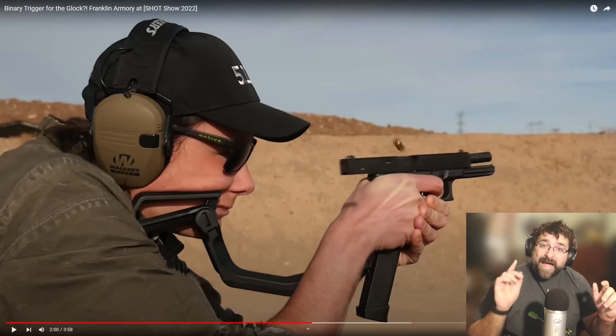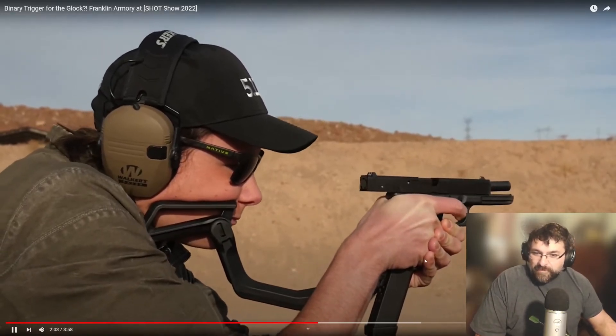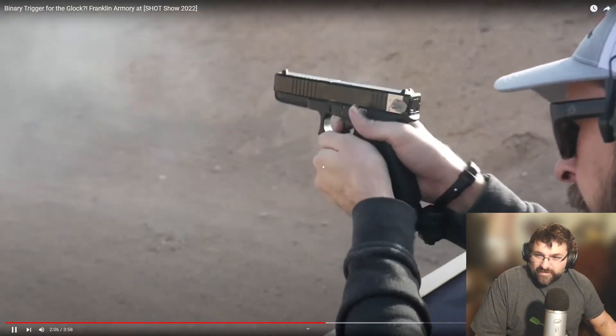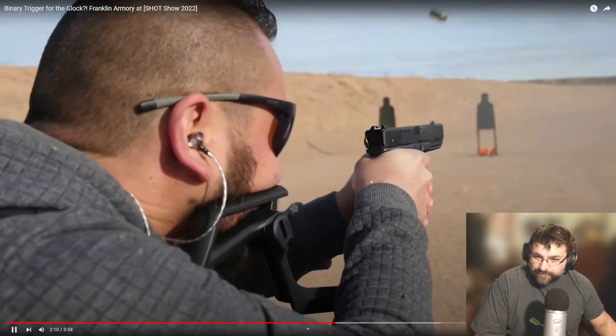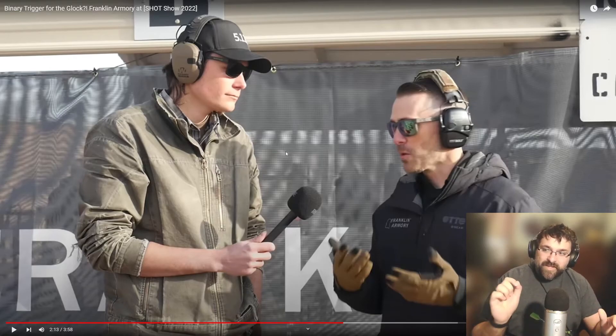The number one thing I saw at Shot Show that really caught my attention is this new Franklin Armory binary trigger fitted for Glock 17s. Check this out — they've SBR'd this Glock, and it's just like a binary trigger where it has a switch up on the slide. We're looking at about $899. This is actually a clip from TFB TV on YouTube, so give them a shout out. It's just like the binary triggers we've seen for AR-15s, but they've made it work for Glock.